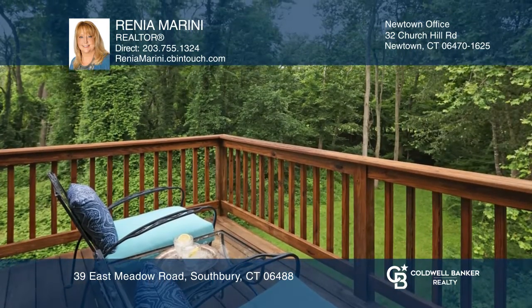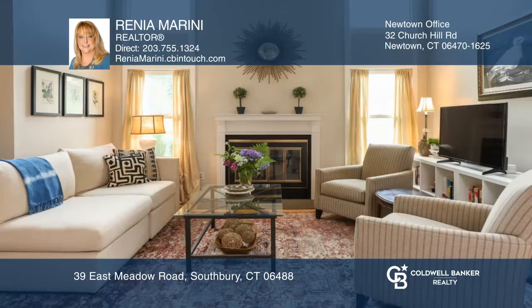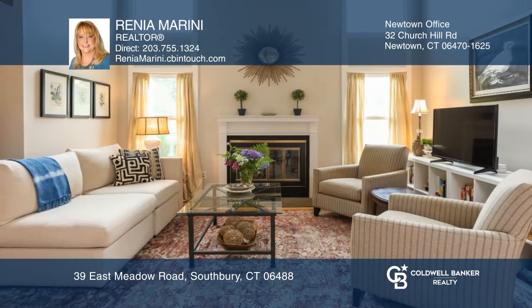Monthly dues pay for mowing, plowing, and trash removal. Come see all this home has to offer with Renia Marini.